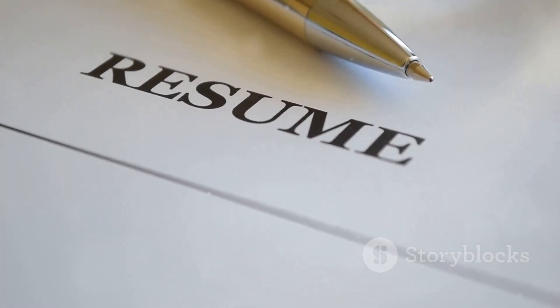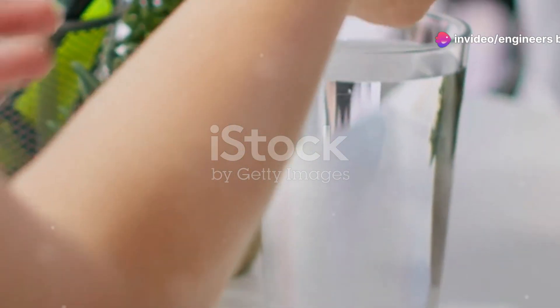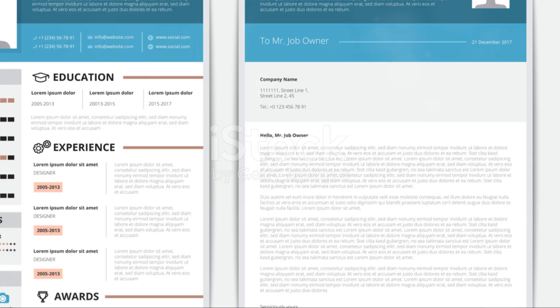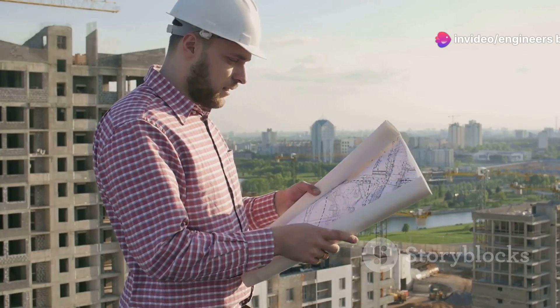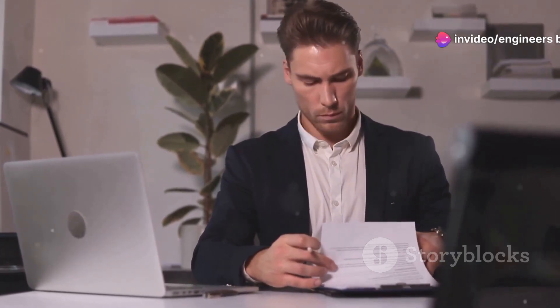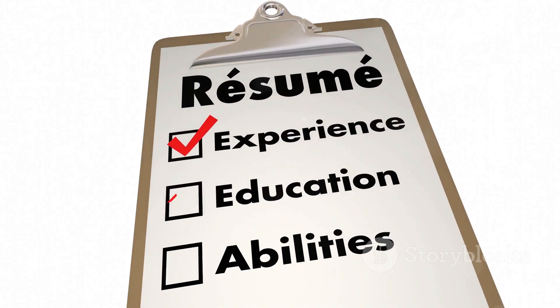First, header and contact information: make sure your header includes your full name, phone number, email address, and LinkedIn profile if you have one. This is crucial for employers to easily contact you. Second, professional summary: include a brief professional summary at the top of your resume. This should be a compelling two to three sentence overview of your key skills, experience level, and what you bring to the table as a civil engineer — make it impactful.